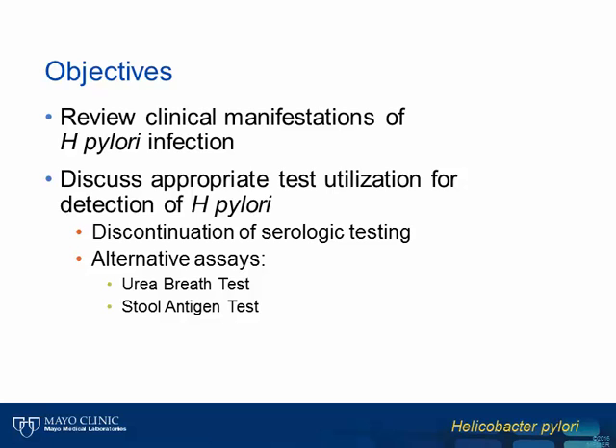The objectives for today's presentation are to briefly review the clinical manifestations of Helicobacter pylori infection and to discuss appropriate test utilization for detection of this infectious organism. Importantly, serologic testing will no longer be available through Mayo Medical Laboratories for antibody detection to H. pylori. We will discuss why this testing has been discontinued and provide information on the alternative diagnostic assays available for diagnosis of H. pylori infection.